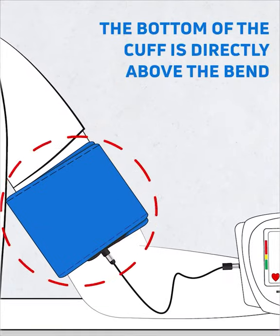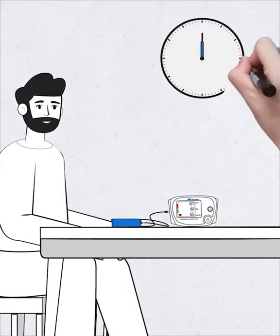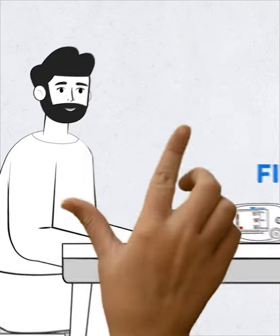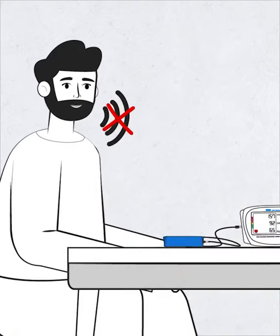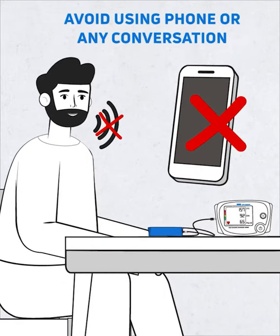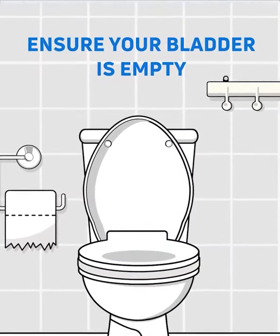Ensure that the bottom of the cuff is directly above the bend of your elbow. Before you take a measurement, relax for five minutes. Avoid talking to anyone around you, avoid using your phone or engaging in any conversation, and also ensure your bladder is empty.